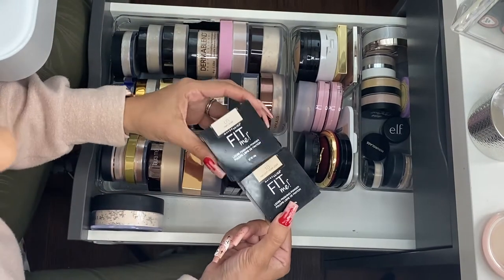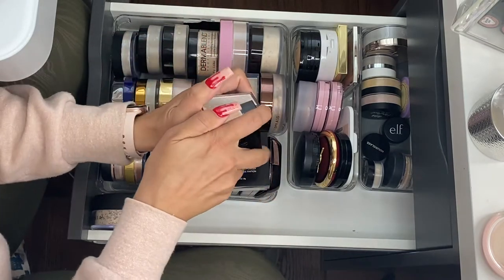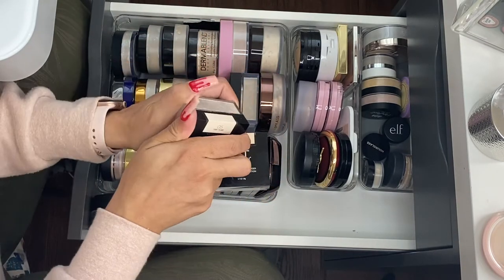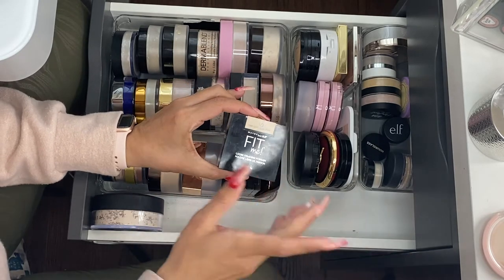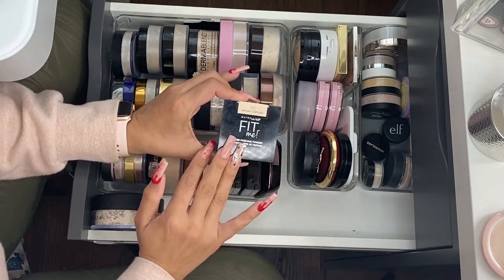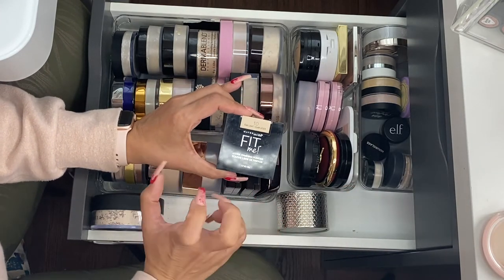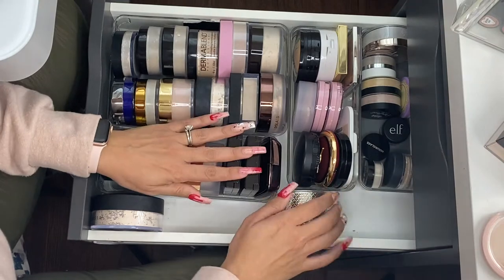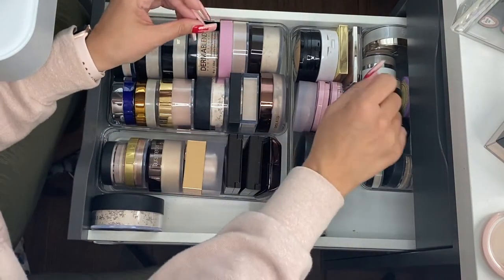These Maybelline Fit Me loose powders — I don't like them. One of them isn't even open; this one still has the seal on it. But I used the other one and didn't like it, so I don't need to open the lighter one. I feel like it mattifies my skin way too much — I didn't really enjoy it. I'm going to go ahead and let it go.